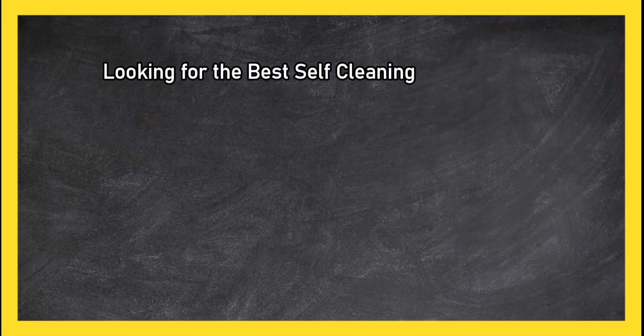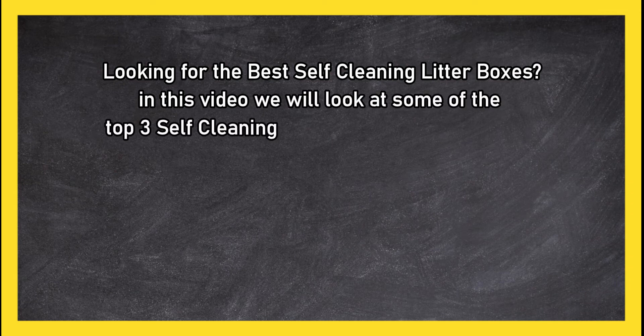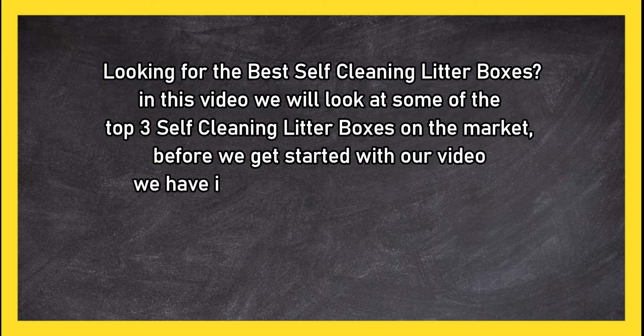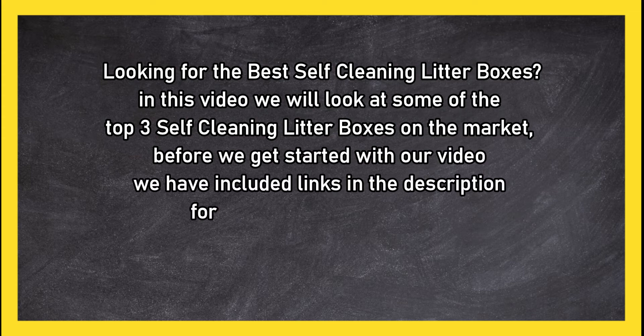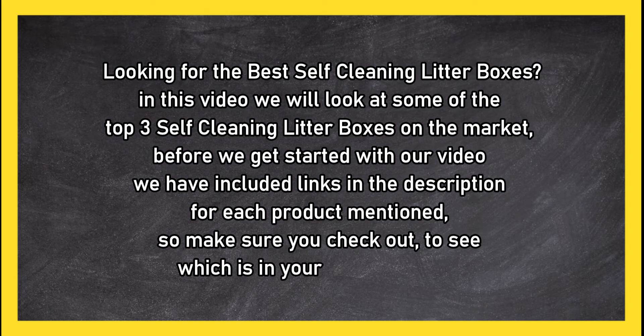Looking for the best self-cleaning litter boxes? In this video we will look at some of the top 3 self-cleaning litter boxes on the market. Before we get started, we have included links in the description for each product mentioned, so make sure you check out to see which is in your budget range.